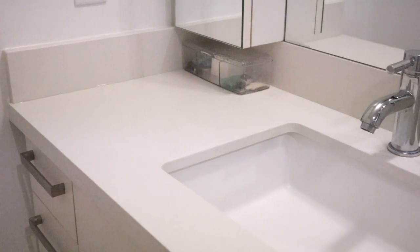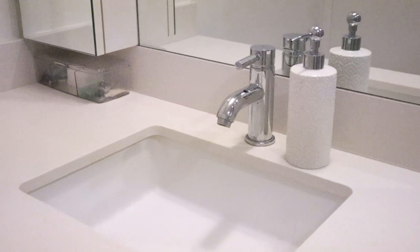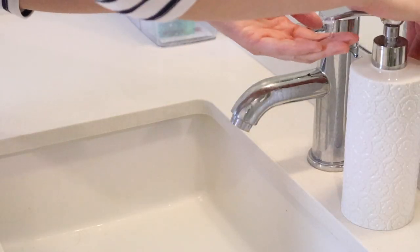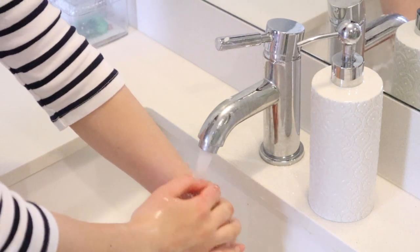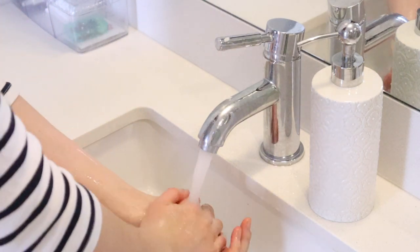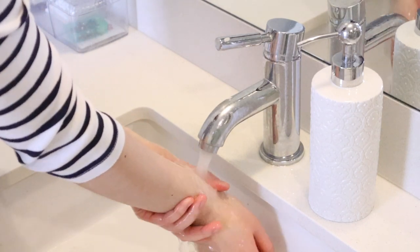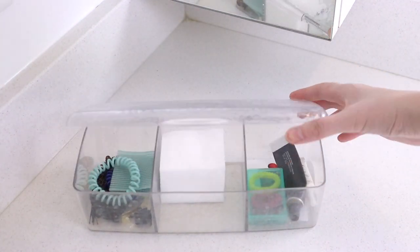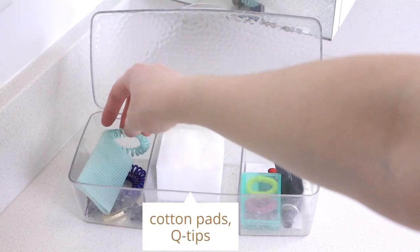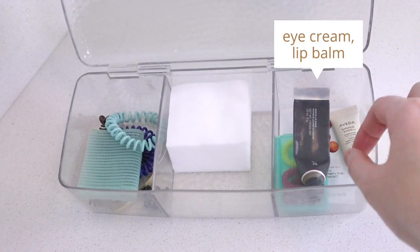On the counter I pride myself in keeping it pretty bare at all times. I have a soap dispenser — I highly recommend getting a legit reusable soap dispenser that can last a really long time, because not only does it look great on your countertop, it also allows you to buy soap in bulk, which is cheaper and saves on packaging. On the other side of the counter I have an organization box where I store some cotton pads, q-tips, hair clips, hair ties, and also my lip balm and eye cream.